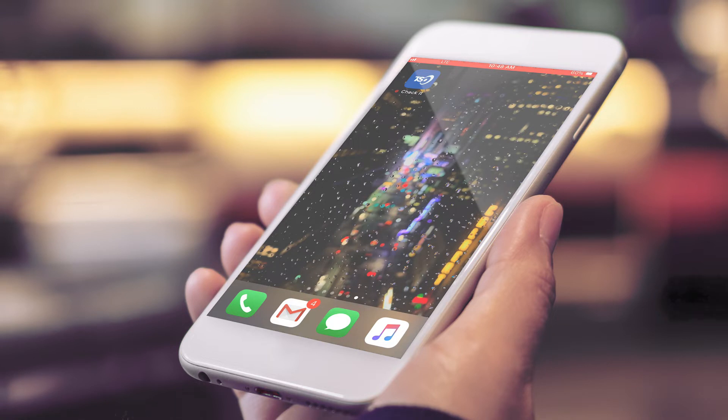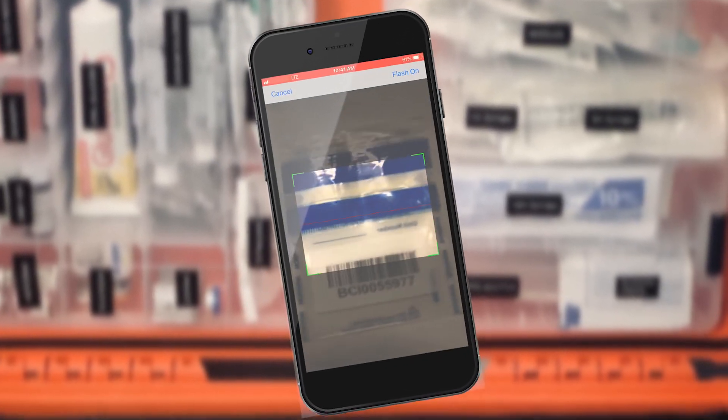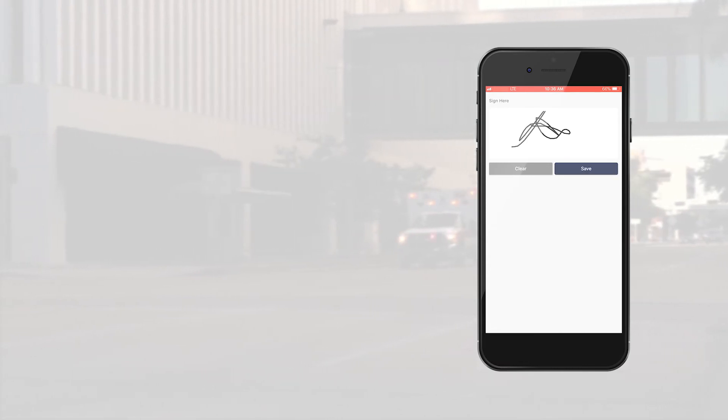Barcode scanners in the mobile application streamline your search for specific items. Simply scan the custom barcode for a controlled substance and ensure all units are accounted for. For added security, biometric authorization and other verification features are also included in the application.